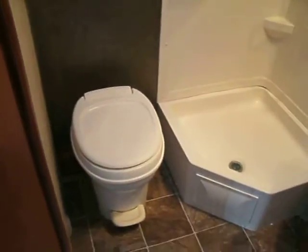This is the Wilderness 1950 rear bathroom, available at McDowell RV. Call 810-793-4454.